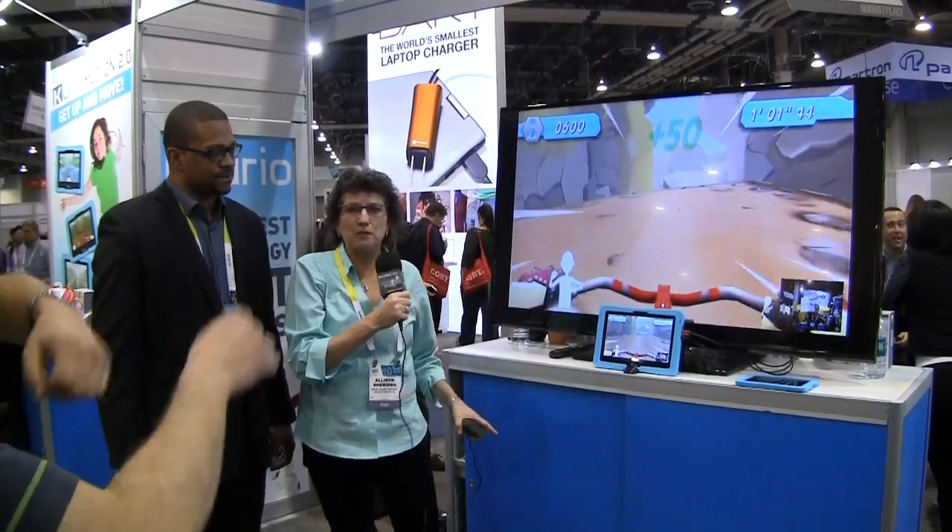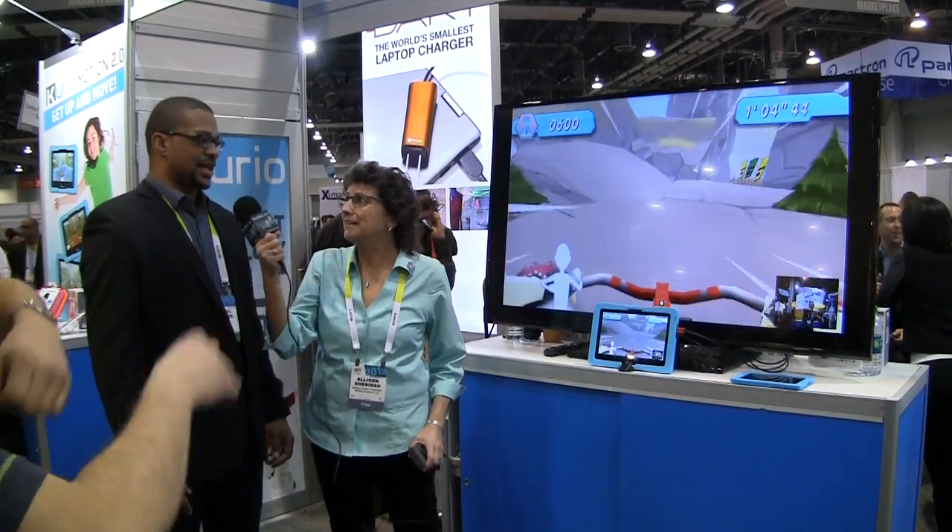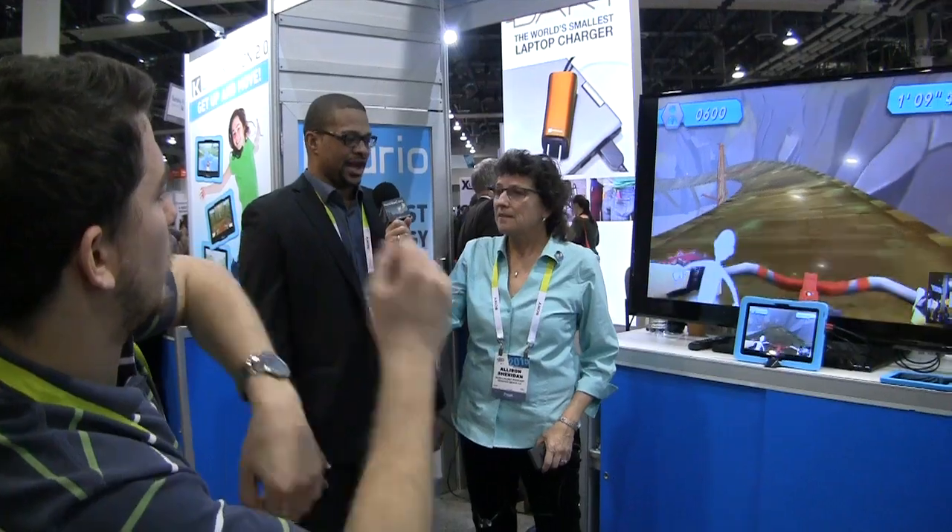There's an Android tablet, but the only reason the TV's here is to display it, right? That is correct. We're just using the TV for display purposes. So all you need is the tablet itself to play the games.